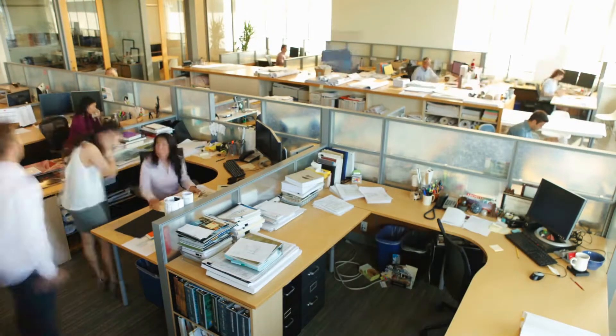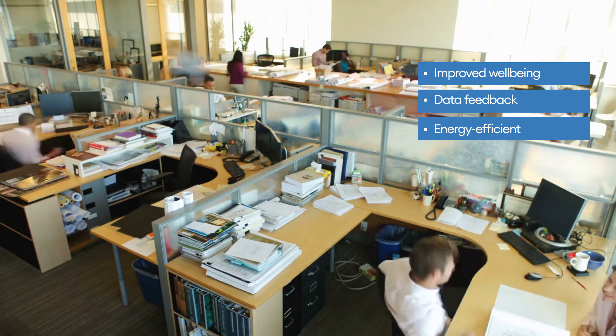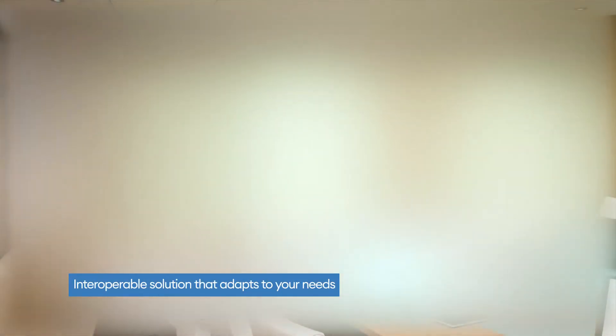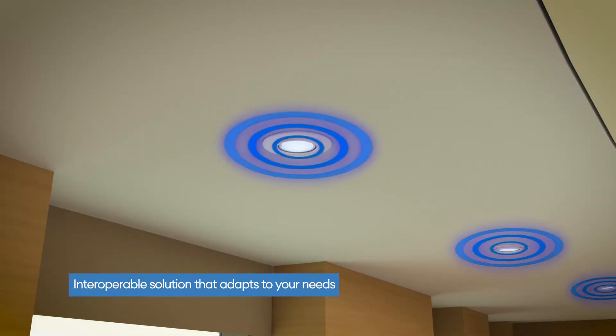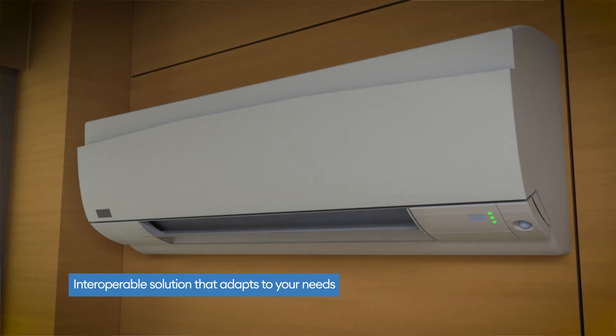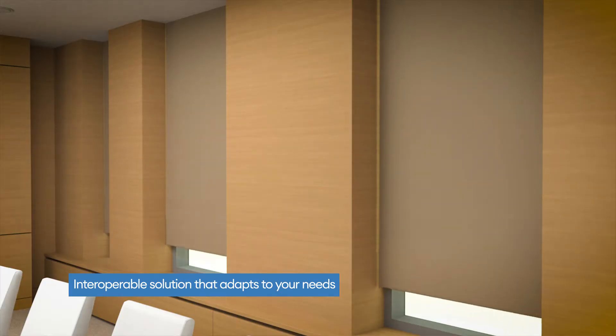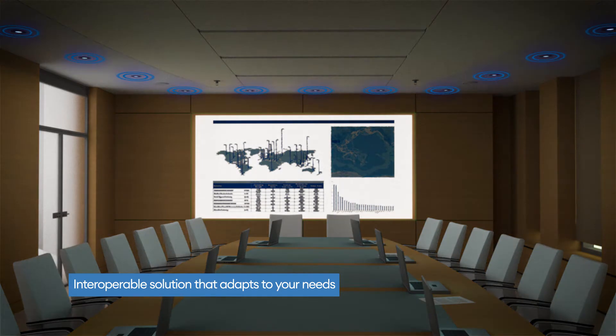Occupant needs have evolved over time and buildings need to adapt to accommodate those needs. Our smart platform is designed for easy integration with different lighting protocols, devices, luminaires, sensors and systems, creating a cohesive solution.